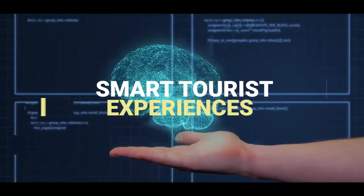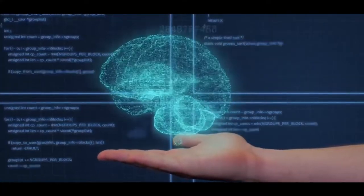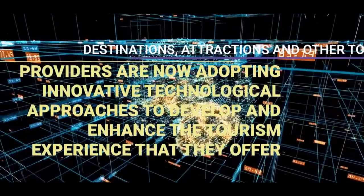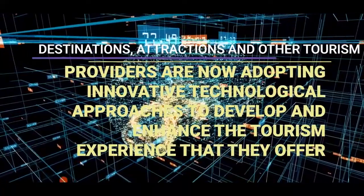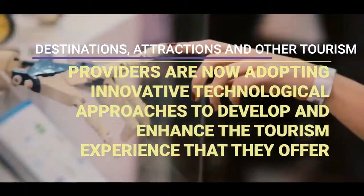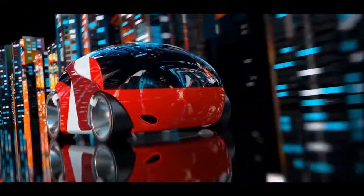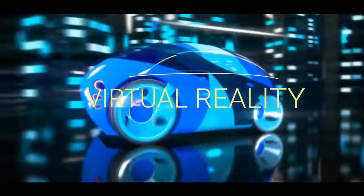And then we have smart tourist experiences. Perhaps the most obvious type of smart tourism, for the tourist at least, is the smart tourist experience. Destinations, attractions and other tourism providers are now adopting innovative technological approaches to develop and enhance the tourism experience they offer. This ranges from augmented reality applications to gaming and virtual reality.